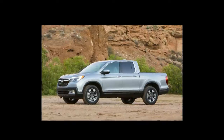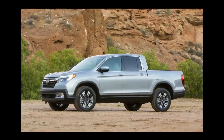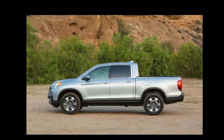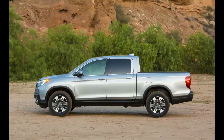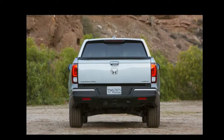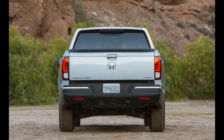As did the previous Ridgeline when it was introduced at the same show way back in 2005, the new truck is closely related to the Pilot crossover and shares its unibody platform and 3.5-liter V-6 engine. This time around, however, the Ridgeline will be offered with all-wheel drive but also front-wheel drive, making it the only vehicle with a cargo bed thus equipped.